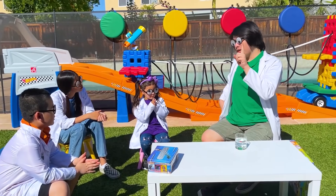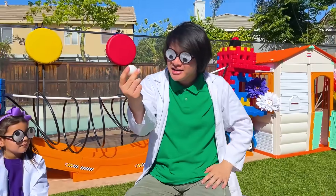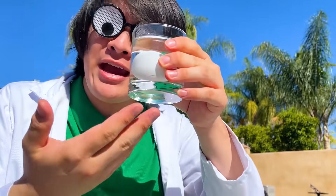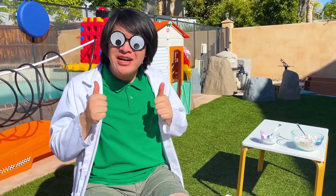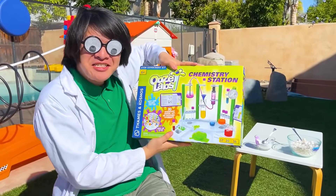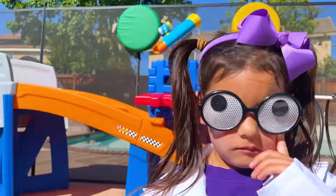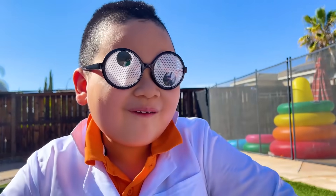Time for another experiment! All we need is an egg and some water. How do we make the egg float? If you answer correctly, you'll get the science kit! I give up! Me too! I don't know!